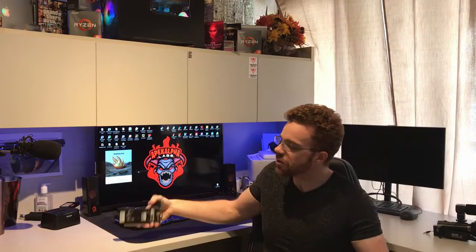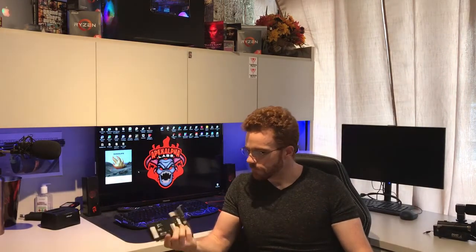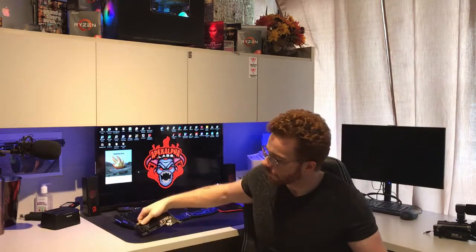Absolute garbage. Trash. This is a complete waste of money. What am I going to use this for? Minesweeper? This will barely run Word and spreadsheets. This is what you get.